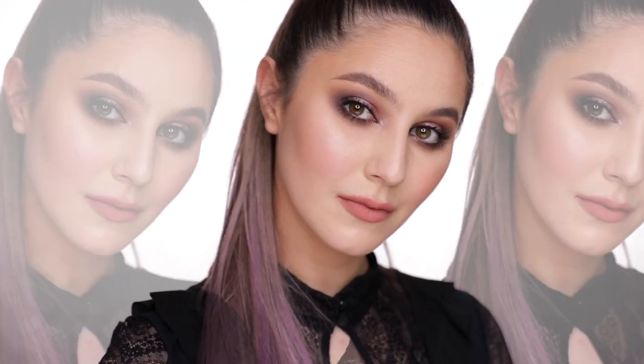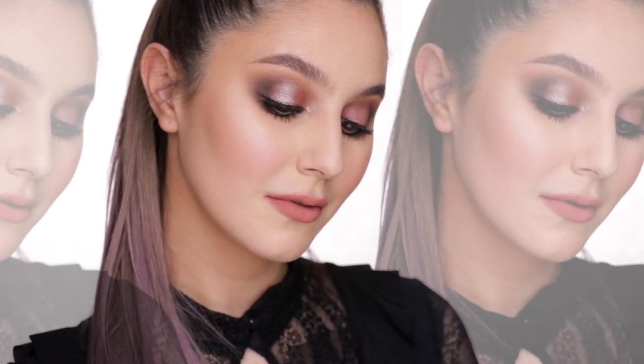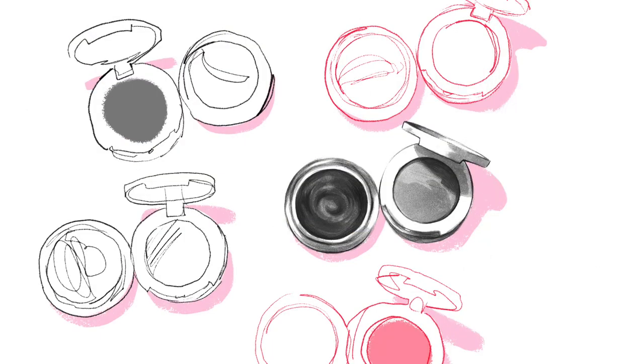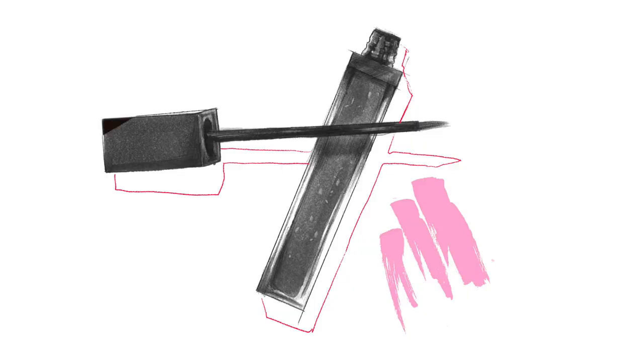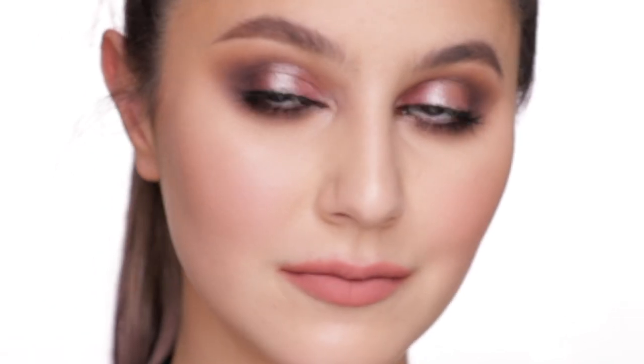We are going to walk through every product in the Tom Ford makeup line. This is going to be a big video. Consider it like a Tom Ford encyclopedia of sorts, and I will put timestamps in the description box to make your life a bit easier. My hope is that by the end of this video, you have a really good understanding of the range, and when you go to the counter it isn't totally overwhelming, and hopefully you can also make better purchasing decisions. Stick around till the end for my top five Tom Ford products. Let's do this.